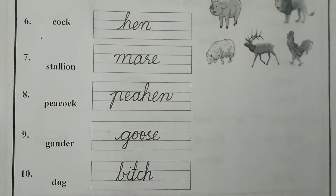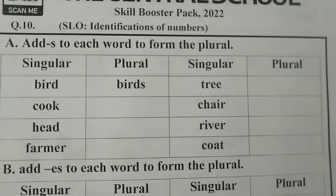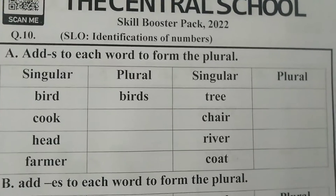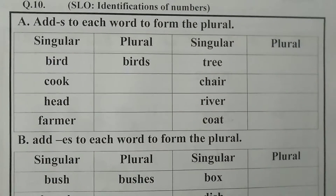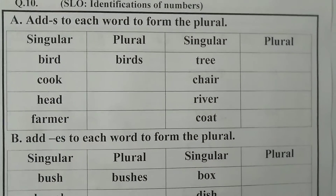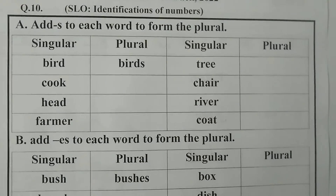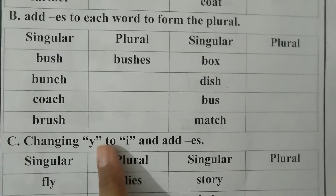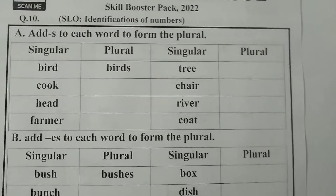Let's move to the next page — page number 16 and question number 10. Question number 10 is SLO's identification of numbers. As we already have learned the numbers singular and plural: words that refer to one thing are singular, and words that refer to more than one thing are plural. Now, how do we make a plural form? We add S, or we add ES, or we remove Y and add IES, or we remove F and add VES. You have to learn all these rules.